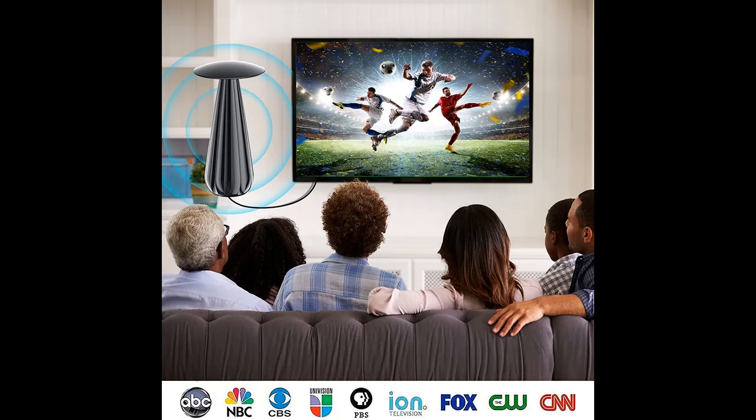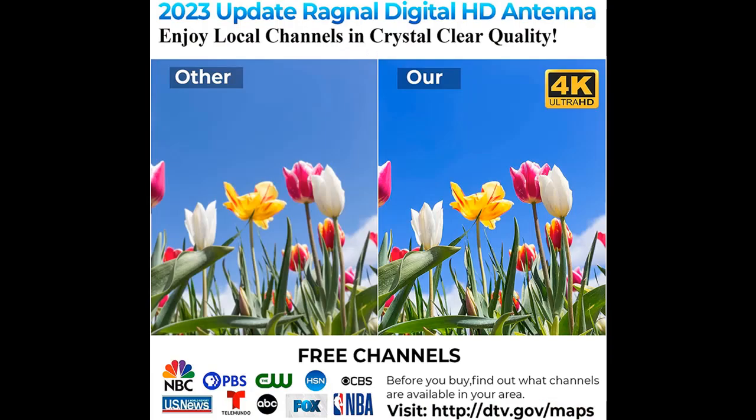The digital antenna constantly scans for new channels as they are made available for broadcast. Put the indoor antenna on a window or wall, or any better position in your house for better reception. You may receive up to 299 channels as a surprise.